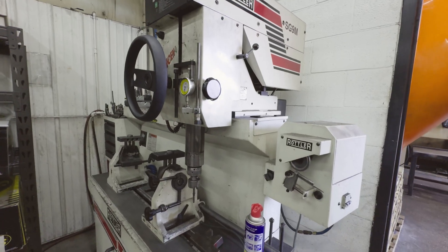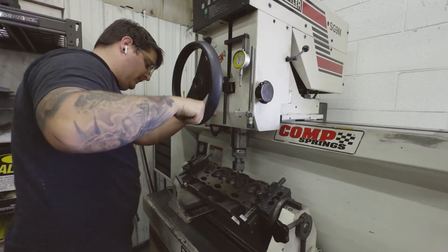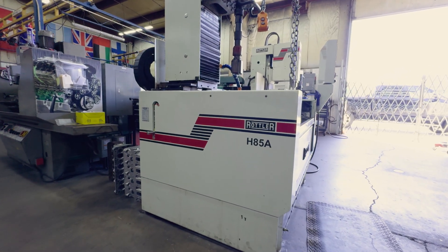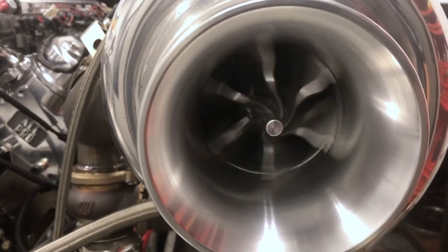We went from there to the SG9M Seat and Guide Machine. We've probably done 15,000 cylinder heads on it. The next piece that we bought was the CNC cylinder hone, the H85A. It's accurate to a fourth decimal point. We noticed an immediate increase in horsepower and a decrease in blow-by.